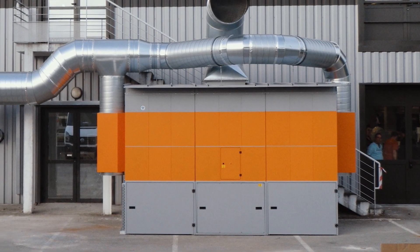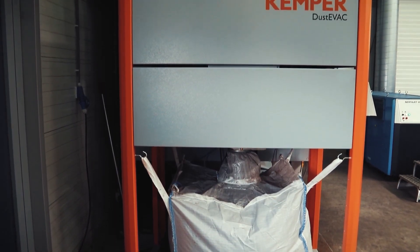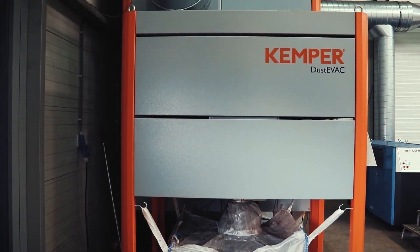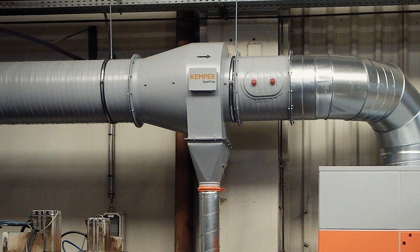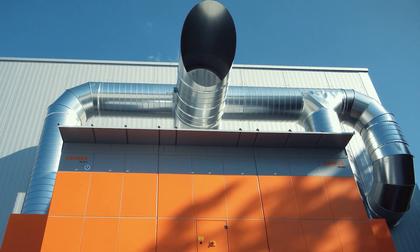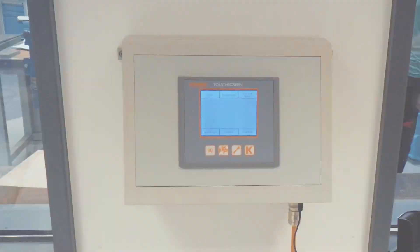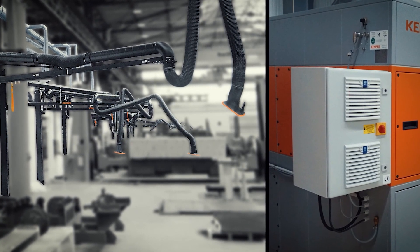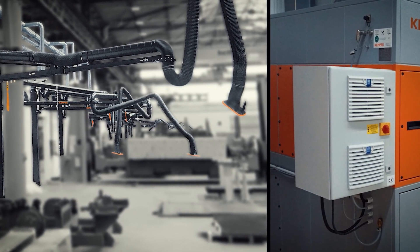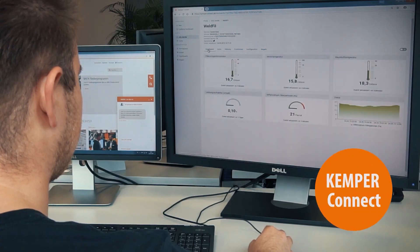WeldFill can be combined with a range of accessories. These include an automatic dust removal system, dust evac, spark separator, spark trap, weatherproof housing for outdoor installation with convenient control from inside over an external control panel, automatic extraction capacity control for energy saving and demand-based dust capture at multiple workstations, and autonomous cloud networking of the system with a web-based KemperConnect control portal.